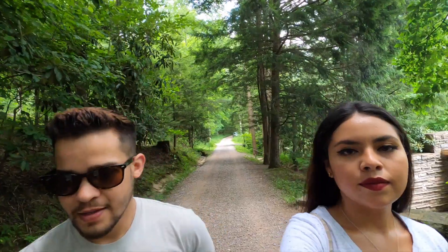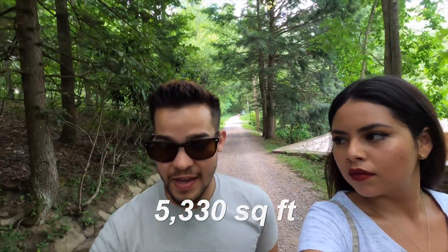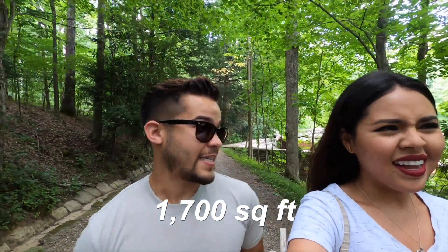The main house totals five thousand three hundred and thirty square feet, while the guest house totals seventeen hundred square feet. That's a guest house — it's bigger than our house! That's crazy.